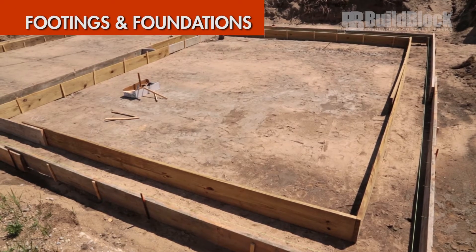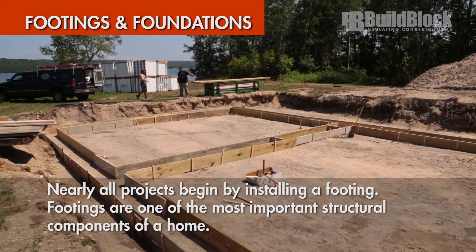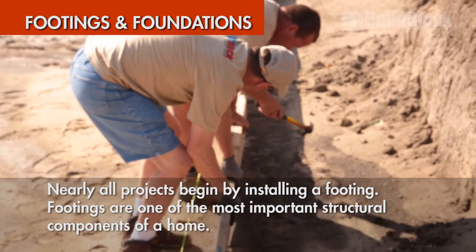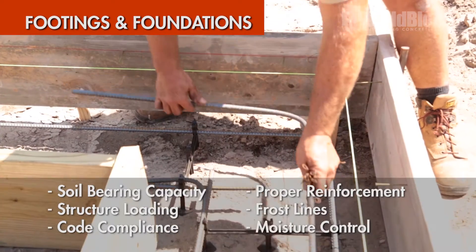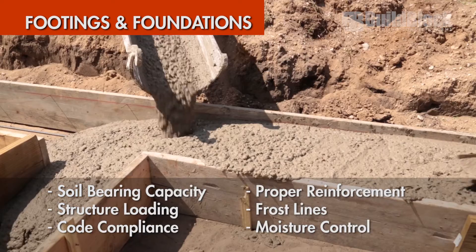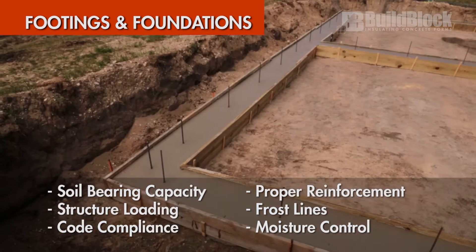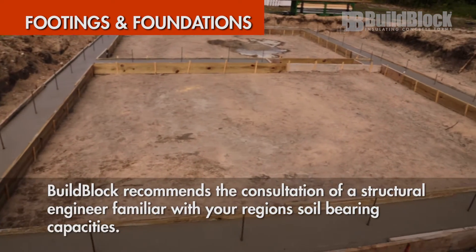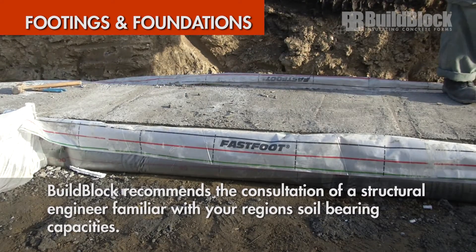Footings and foundations: nearly all projects will begin by installing a footing or foundation under the structure you are planning to build. Footings are one of the most important structural components of a home or building. There are a variety of factors that play into the design of a foundation: soil bearing capacity and soil type, structure loading, code compliance, proper reinforcement, frost lines, and moisture control. BuildBlock highly recommends the consultation of a structural engineer or local professional familiar with your region's soil load bearing capacities for accurate footing designs.